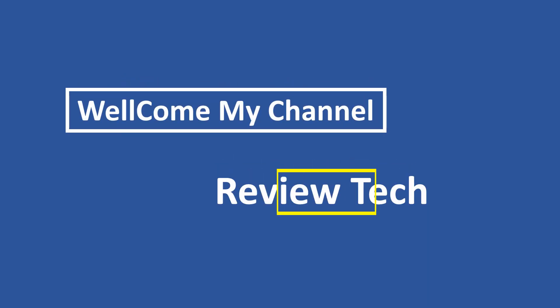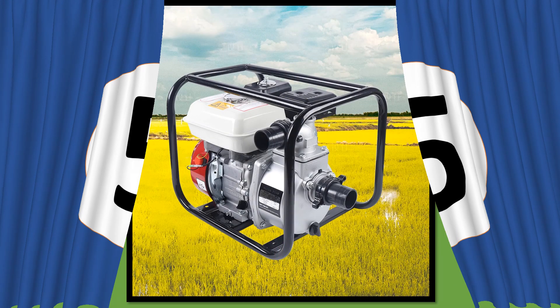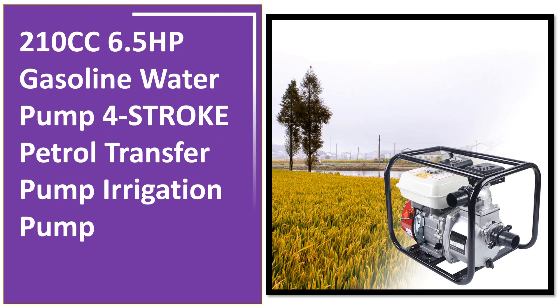Welcome to my channel, Review Tech. In this video I have listed the top 5 products. Please note that the price can be changed at any time. At number 5. If you want more information and updated pricing on the products mentioned, be sure to check the links in the description.